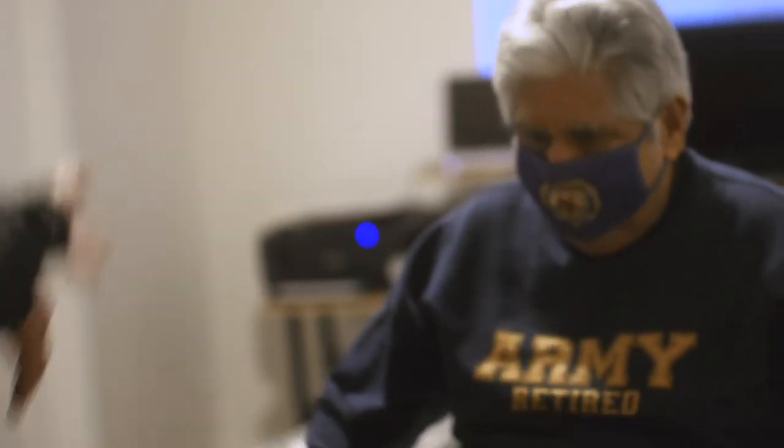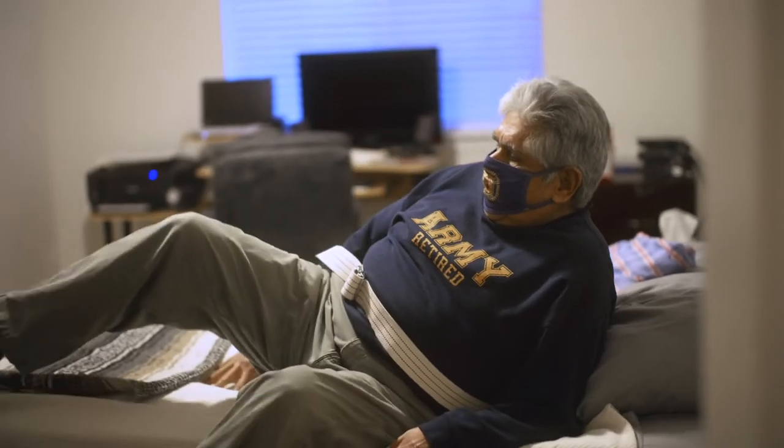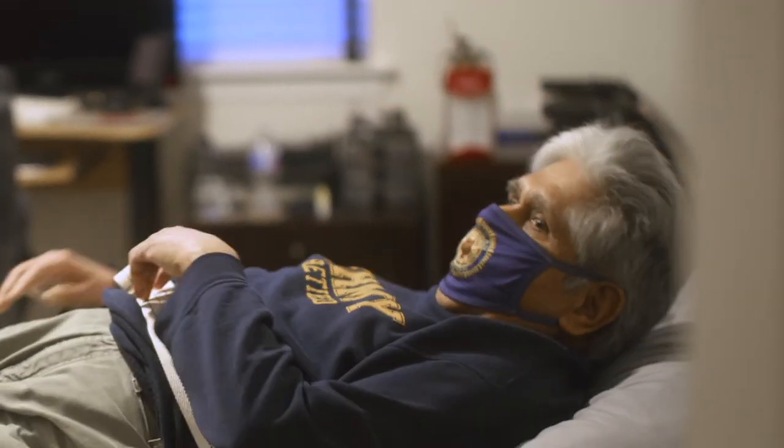Had he been hospitalized in the hospital and not in Hospital at Home, I wouldn't have been able to see him for the next four days, although he would have gotten excellent care because we've never had anything but that from Providence. Being apart makes the healing that much harder.